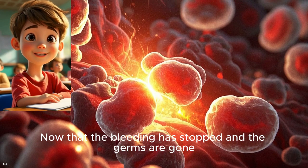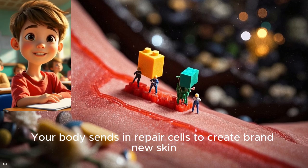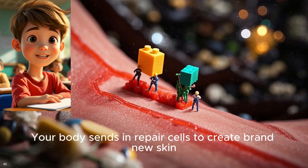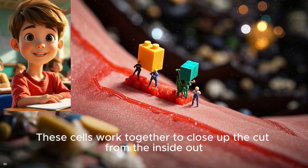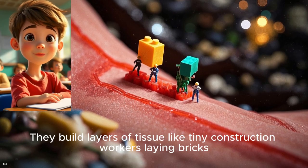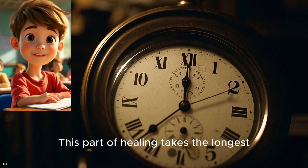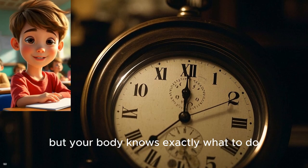Now that the bleeding has stopped and the germs are gone, it's time to rebuild. Your body sends repair cells to create brand new skin. These cells work together to close up the cut from the inside out. They build layers of tissue like tiny construction workers laying bricks. This part of healing takes the longest, but your body knows exactly what to do.